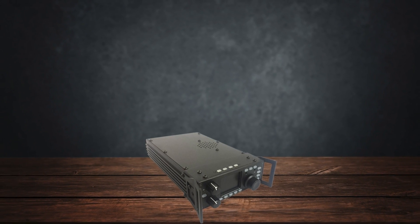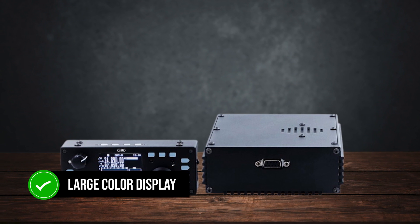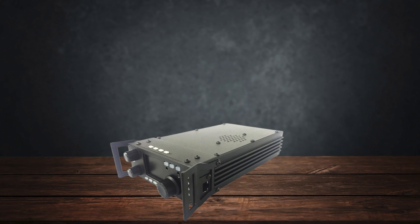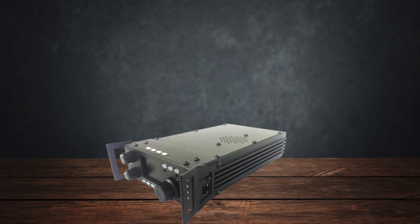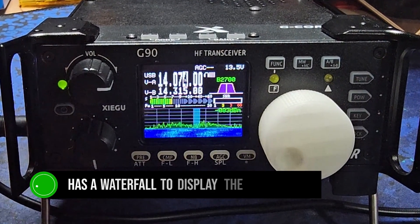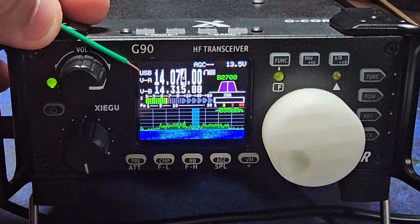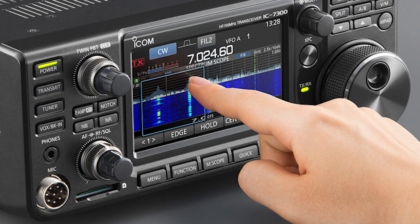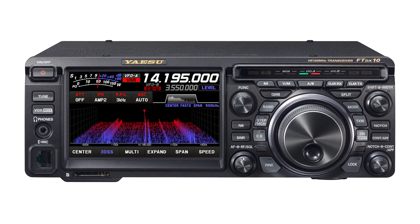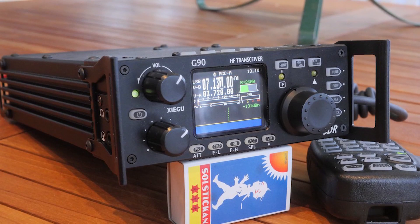The front of the radio has a few buttons and knobs, but it's dominated by the large color display. This LCD shows plenty of information like frequency, volume, signal, standing wave, and more. It even has a waterfall to display the frequencies. However, this isn't a touchscreen and not nearly as advanced as the display you'd see on the ICOM IC-7300 or Yaesu FTdx-10. Then again, those models cost almost two to three times more than the Xiegu G90.